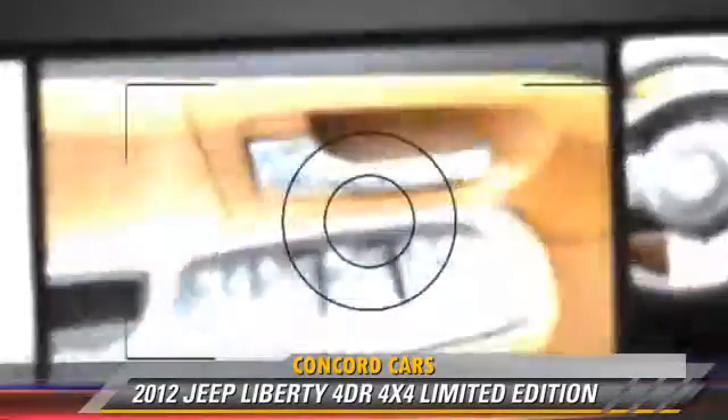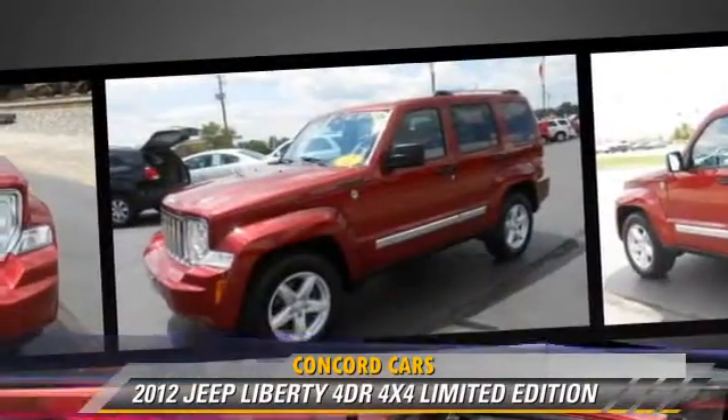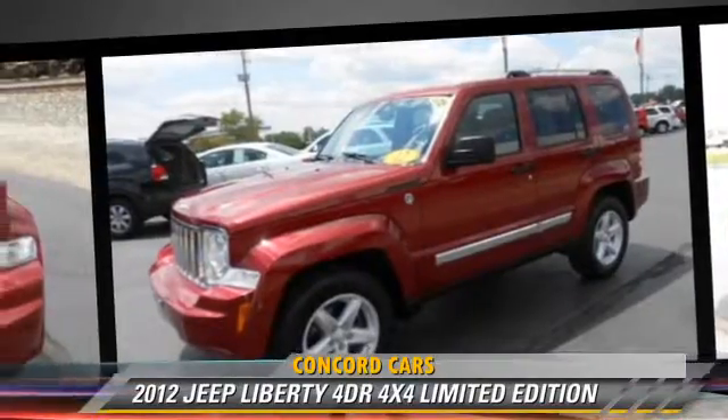This Jeep features keyless entry, powered door locks, and four-wheel drive. Safety features include fog lights, traction control, and four-wheel ABS.